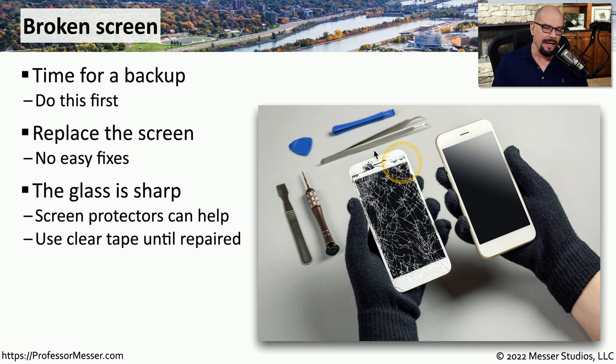If there's any type of broken glass on the front of your device, be very careful about touching any part of it. That glass gets extremely sharp and it's very easy to cut yourself. You may want to take some clear tape and put it over all parts of the glass that appear to be broken. That way you can at least use the device to some degree, especially if you'd like to perform a backup without the fear of accidentally cutting yourself.